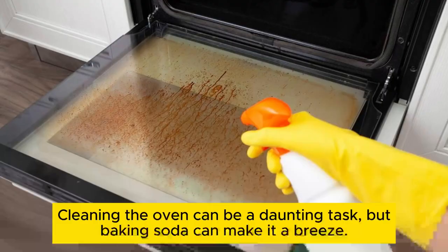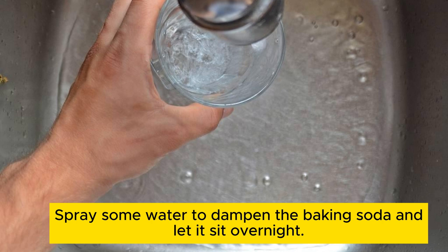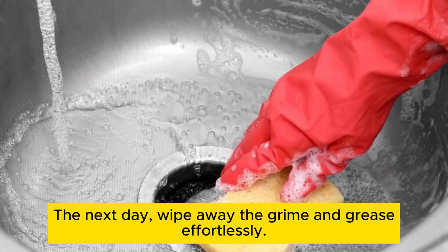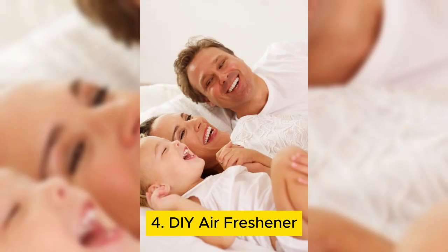Oven cleaner. Cleaning the oven can be a daunting task, but baking soda can make it a breeze. Sprinkle a generous amount of baking soda on the bottom of your oven. Spray some water to dampen the baking soda and let it sit overnight. The next day, wipe away the grime and grease effortlessly. Baking soda's abrasive properties make it an excellent natural cleaner for your oven.